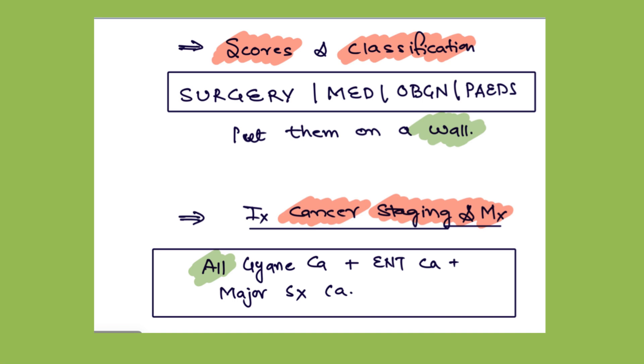The next module is integrated cancer staging and management. All gynae cancers — ovarian, endometrial, cervical, and vulvar cancer — and their staging and management are at one place. Similarly, the ENT cancers — throat cancer, oral cancer, laryngeal cancer, and major surgical cancers — are at one place. Do this with their respective subjects.